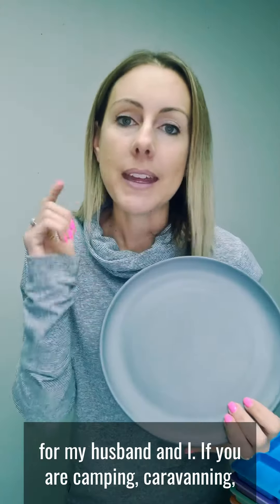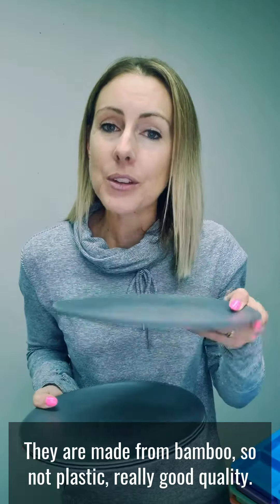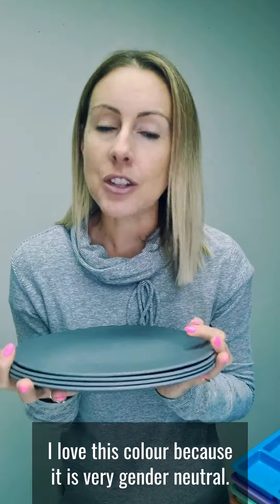If you are camping or caravanning, these are really compact and really lightweight. They are made from bamboo, so not plastic — it's really good quality. I love this colour because it is very gender neutral and suitable for all members of the family.